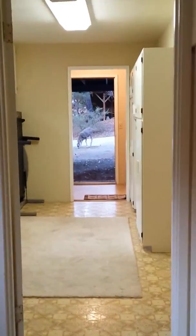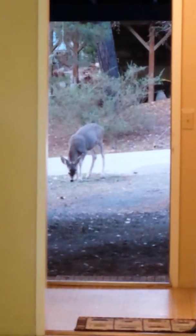Trying to coax the deer into the house. There she is. Isn't that cool? She doesn't really want to come in.